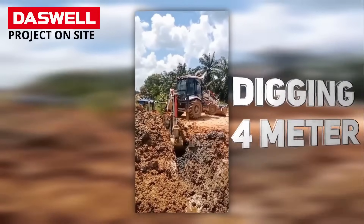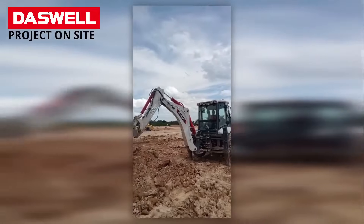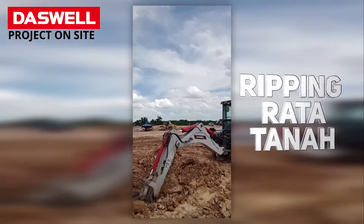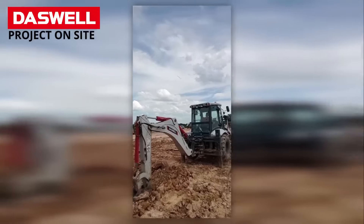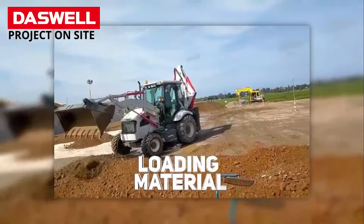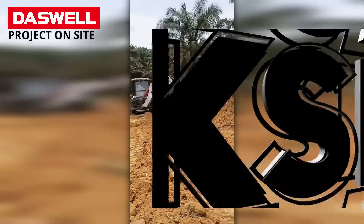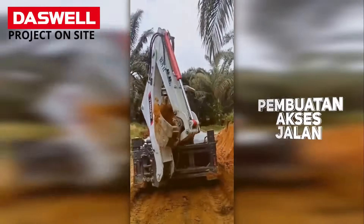Many clients in Indonesia already love our backhoe loader. Why? Because this tractor backhoe loader is strong, reliable, and very easy to operate. Have you ever struggled with slow or expensive machines on your projects? Our customers say it's fast, smooth, and saves so much time. One backhoe and loader can do what used to take two machines. Imagine finishing more work in less time. Wouldn't that be amazing for your business?